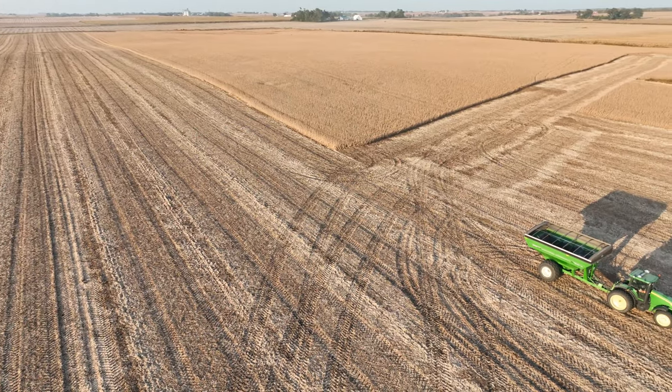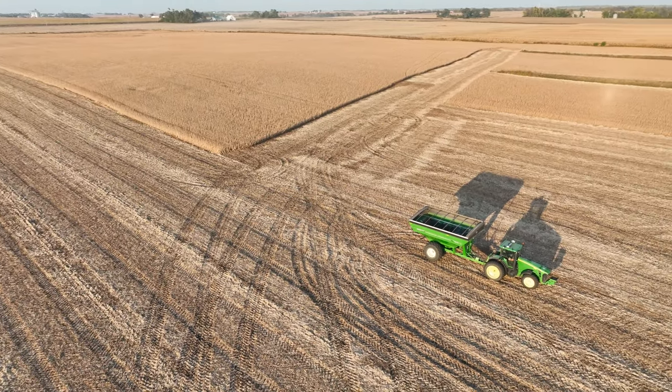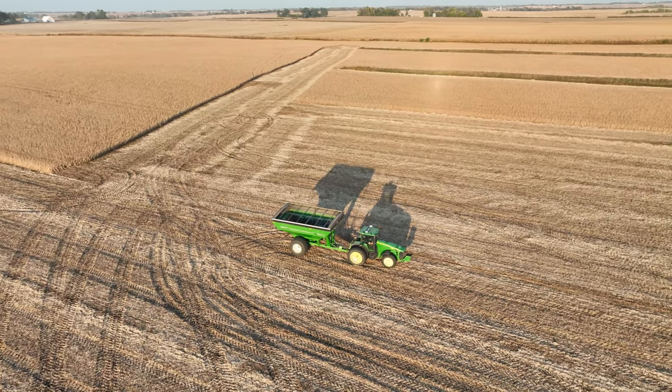It'll be all over the board — we'll have good corn, marginal corn, and variable soybean yields. The thinner soils took a pretty big hit and are going to be a little less, but I think overall our crops will be pretty good this year.